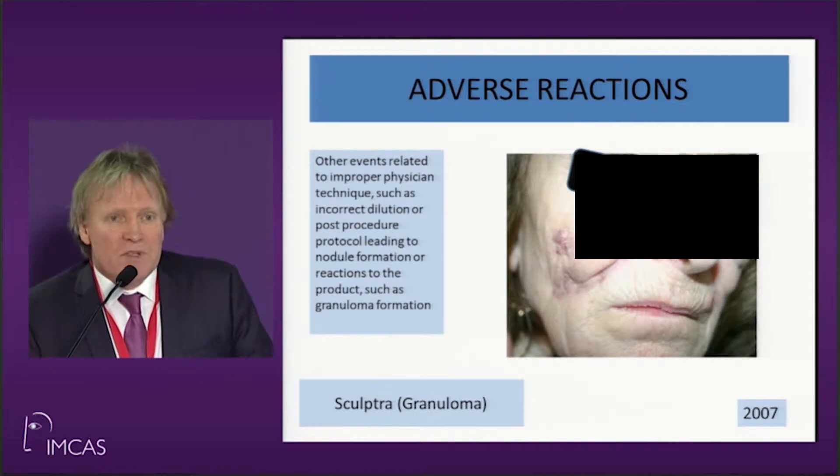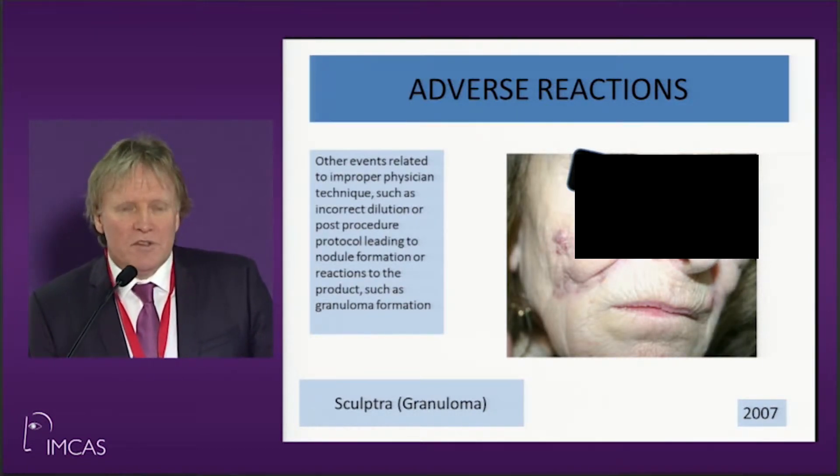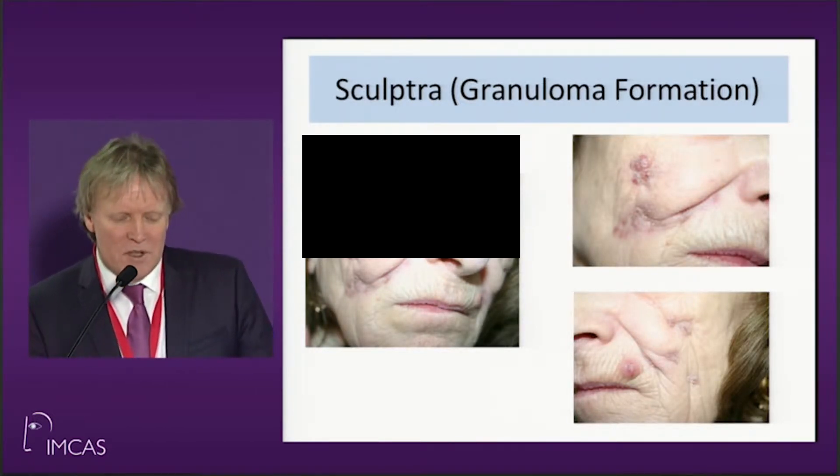This is a problem from Sculptra. Unfortunately this patient had a very severe reaction with granuloma formation. We think the doctor made up the solution at the wrong strength — this was the time when they were using three mils instead of ten mils to make up Sculptra.